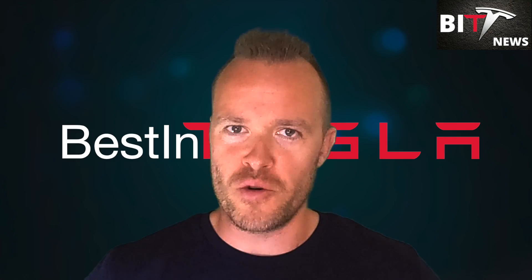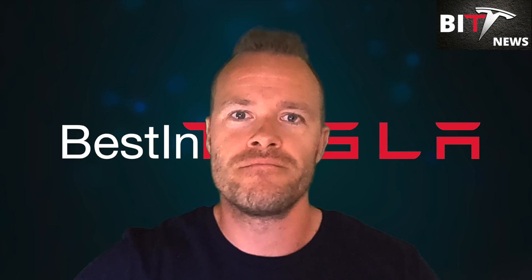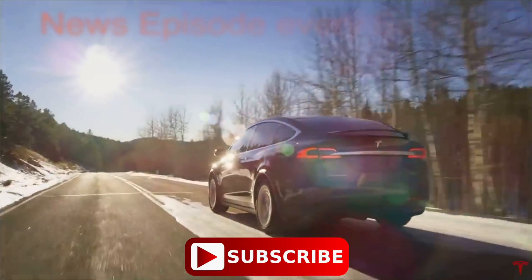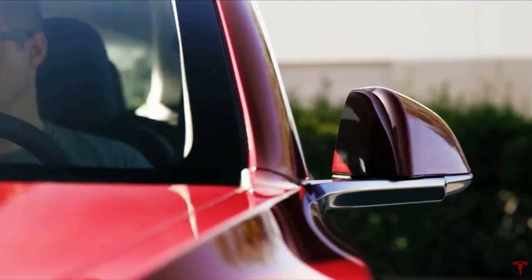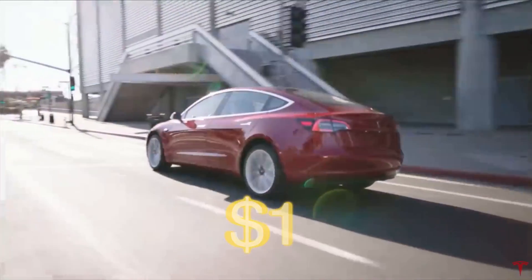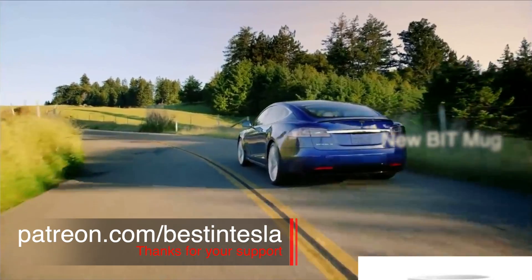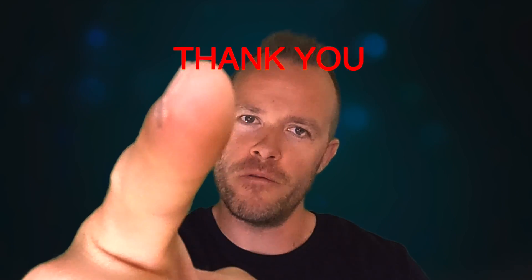That's all we have time for in this news episode. Hope you enjoyed it — if you did, don't forget to hit that like button. It really helps this video out a lot. If you're new to this channel, please consider subscribing. I put out news episodes every Sunday and other videos in between about Tesla and everything Elon Musk. If you're already a subscriber, thank you so much. You can support the show for just one dollar at patreon.com/bestandtesla — it really helps keep the channel alive. Thank you to all my Patreons. Thank you for watching, and until next time, take care out there and be nice.